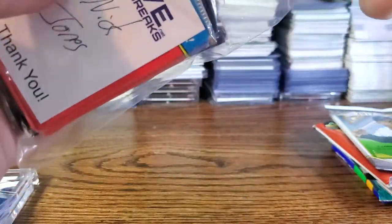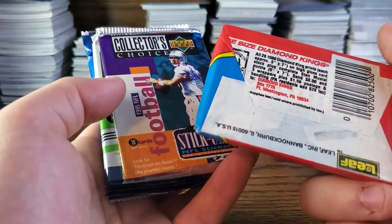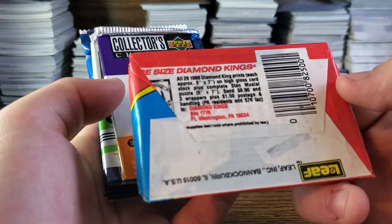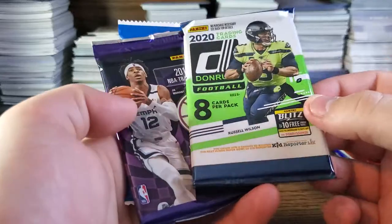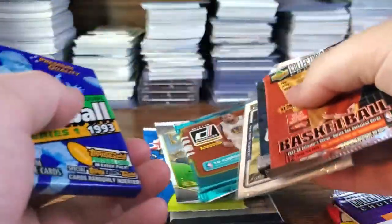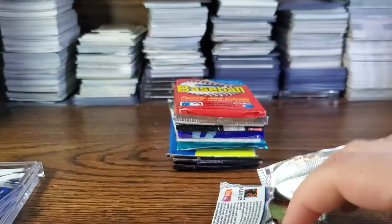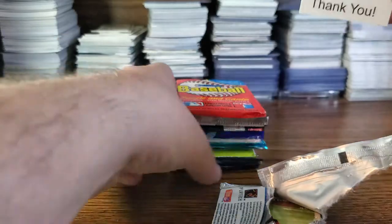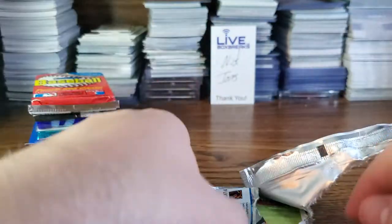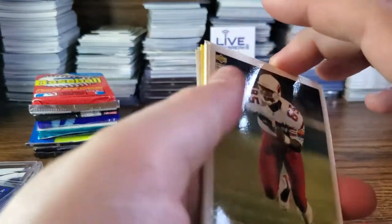For October, I did not get a code, so we have Donruss baseball — I think it's 1988 — 1995 football, last year's Donruss, a retail pack of Illusions, and hobby Heritage. Saving Illusions for last. We'll do all the older stuff first. Go check out Live Box Breaks — they have pick-a-packs, pick your teams, case breaks, player breaks, fresh packs, everything you can imagine.